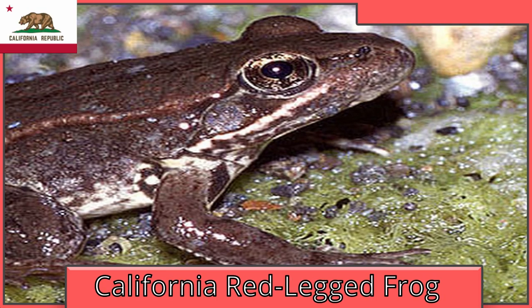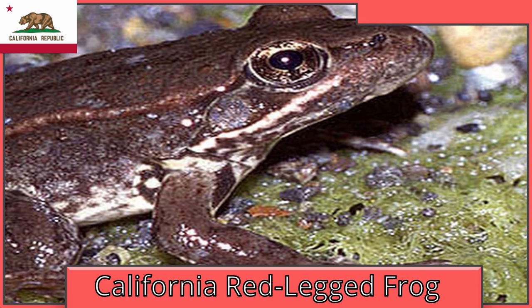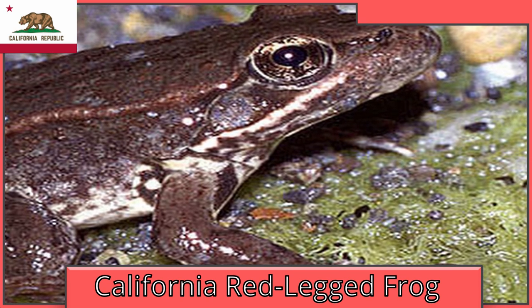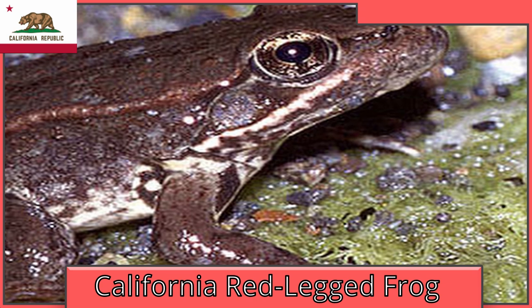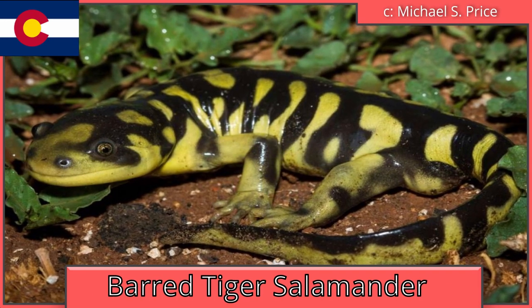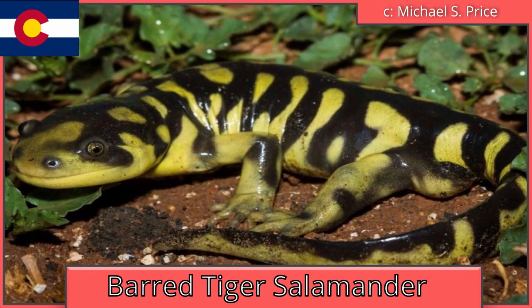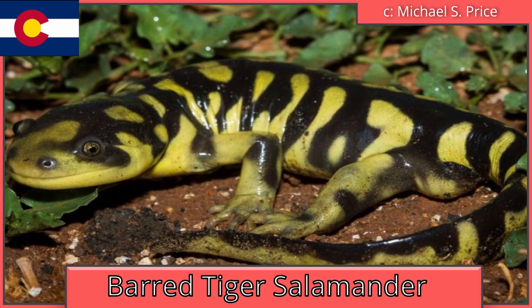Fun fact, California is the California red-legged frog. It is a frog with reddish legs, and it's also listed as vulnerable — a word I can't say properly. Colorado is the western tiger salamander, also called the barred tiger salamander. They are occasionally kept as pets, although the eastern tiger salamander is the more common one in the pet trade.